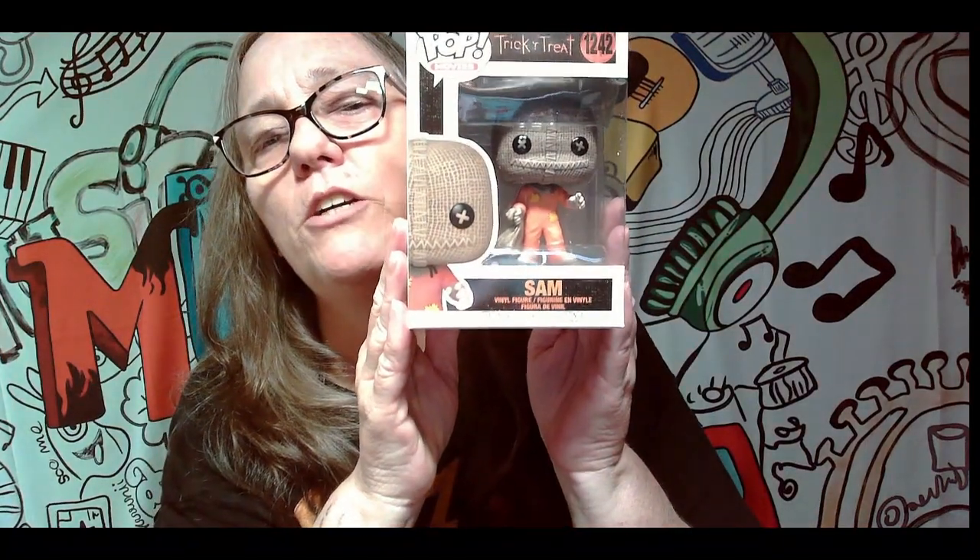Boom! Oh, Trick or Treat Sam! He's the cute one. I know he's not worth a lot. I know for a while Spirit Halloween was selling him for like five bucks, so I know he's not worth much more than that.